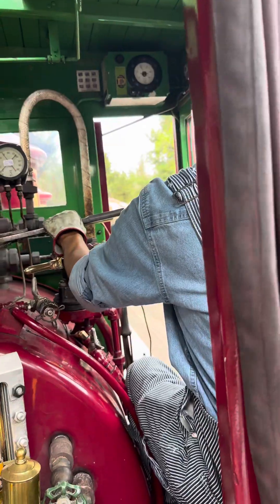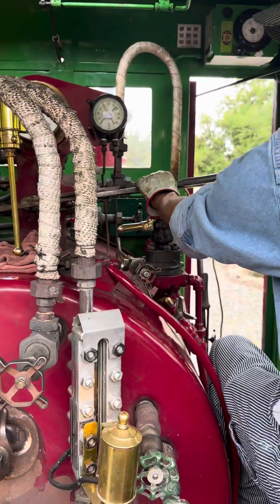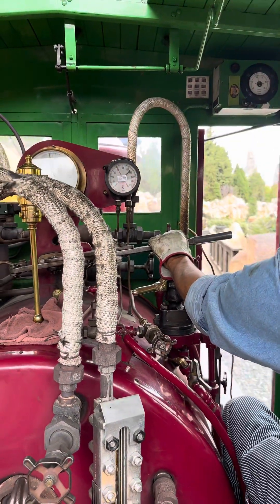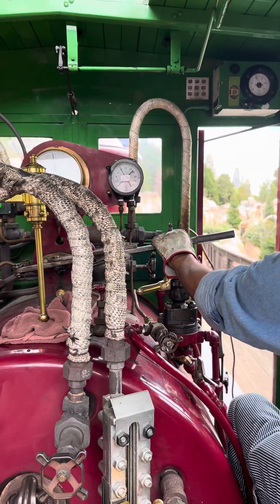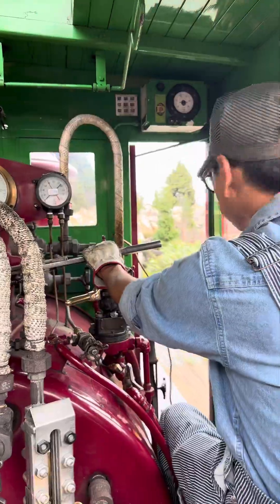I love how the new construction looks like it's been here forever — it's just astonishing. I haven't been here since just after they opened all this. It's amazing what a beautiful job they did.